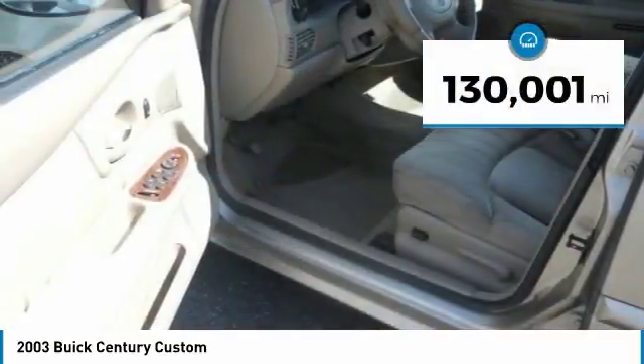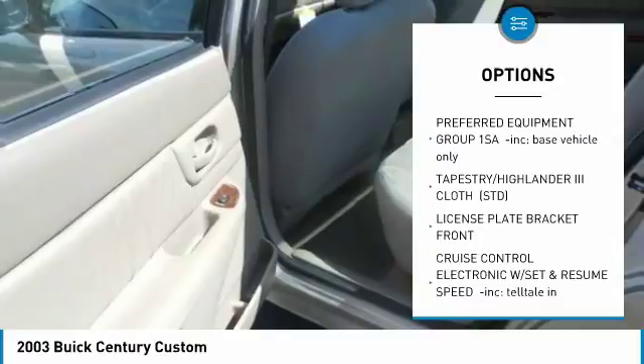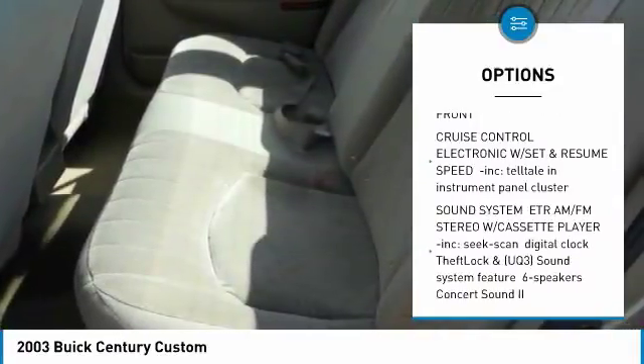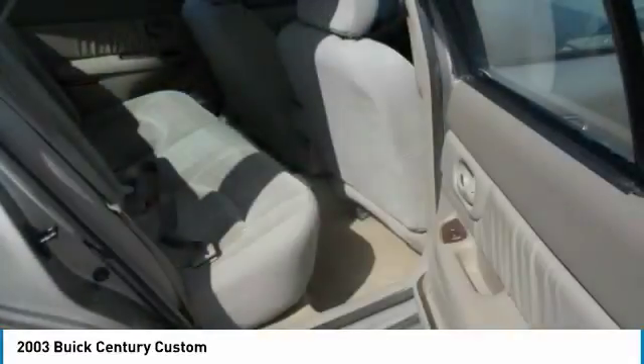This vehicle has less than 135,000 miles. Great options include: keyless entry, power steering, adjustable steering wheel, driver airbag, AM-FM stereo radio, FWD, rear defrost, power windows, passenger airbag, and power door locks.